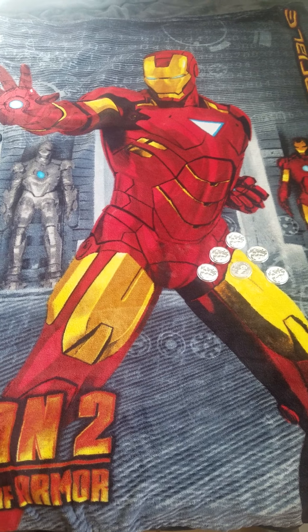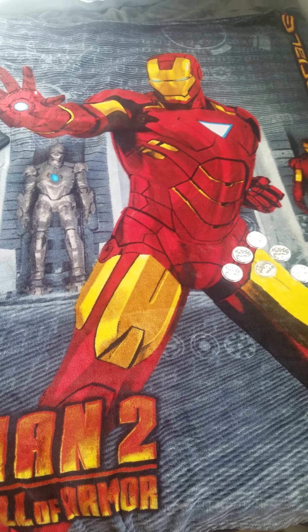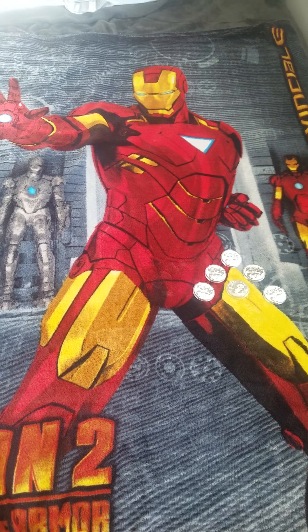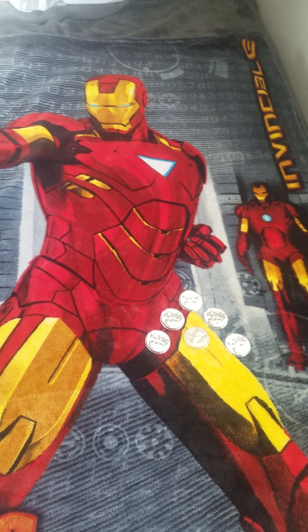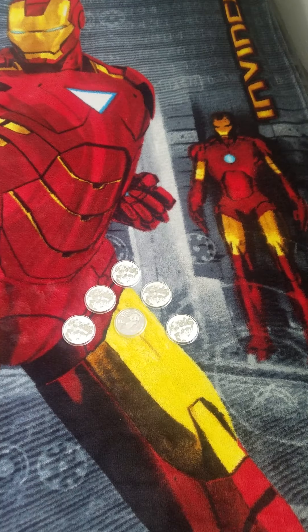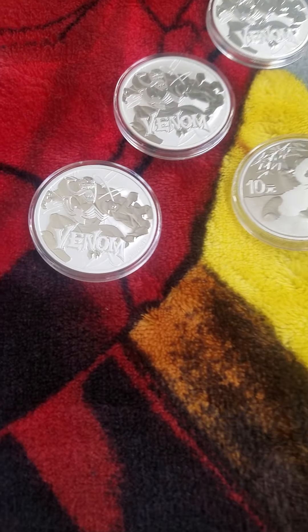Hello folks, Silver5150 here with Iron Man inside the Iron Vault. Now, look closely. Do you see anything else? Is it just Iron Man? Or maybe there's some coins down here. What? This is the Silver5150 channel after all.